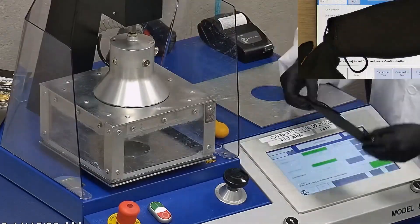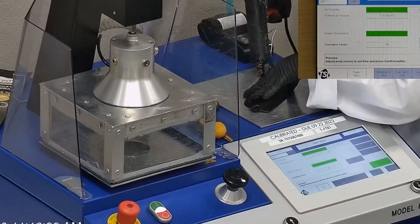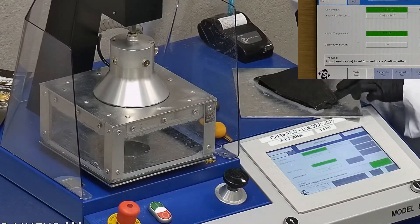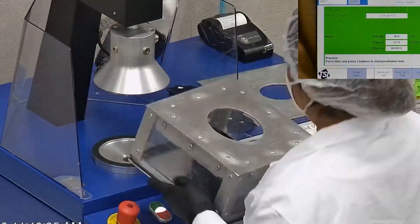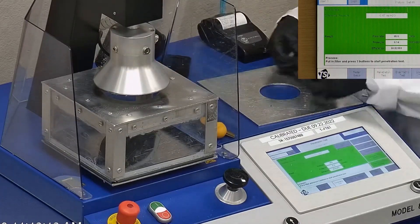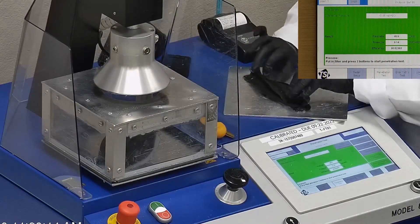Now that I've given my initial thoughts, let's see if they pass the filtration test with our TSI machine. We use it to test the particle filtration efficiency of a respirator or mask. Our testing procedure is inspired by NIOSH. We first remove the headband from the mask before placing it onto the testing plate to ensure a proper seal, then completely seal it with hot glue. The testing plate is attached to the frame and placed under the TSI filter holder. We test three samples to get the most accurate results.